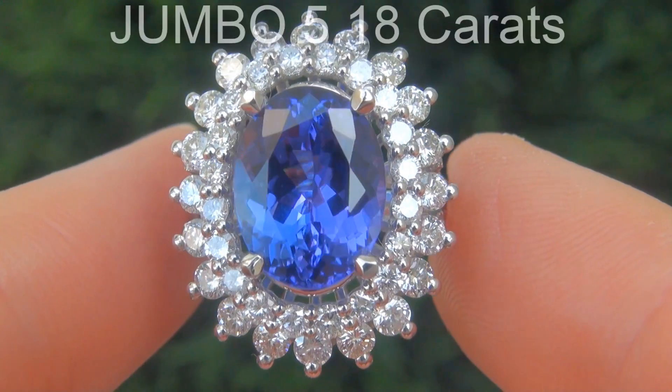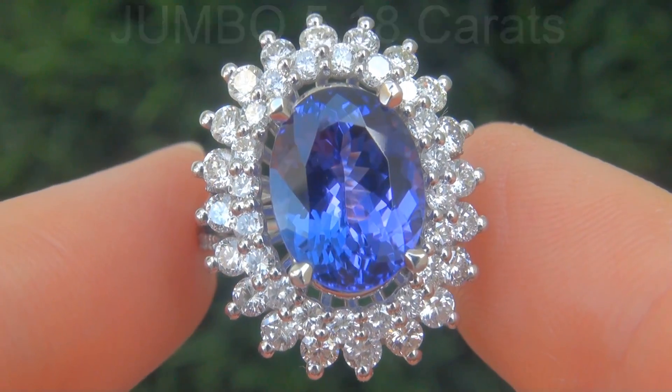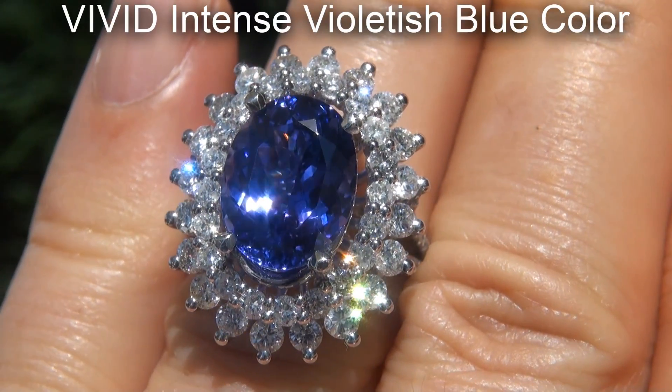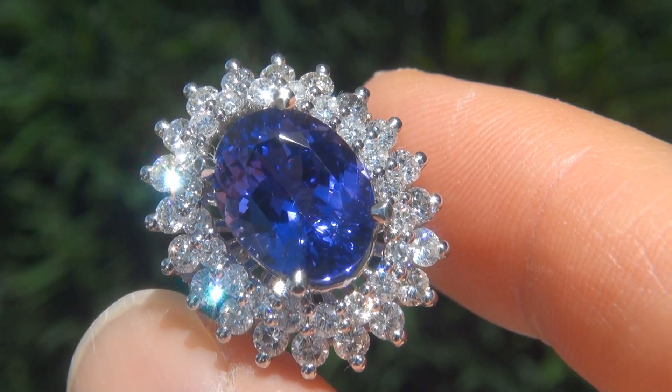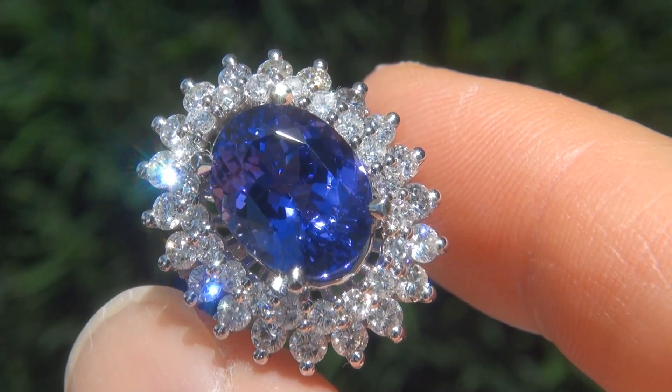The natural tanzanite weighs in at a jumbo 5.18 carats with internally flawless clarity and displays the most sought-after vivid, intense, violetish blue color. Take a close look at the extraordinary gem and note the amazing, exotic, rich color and healthy saturation.